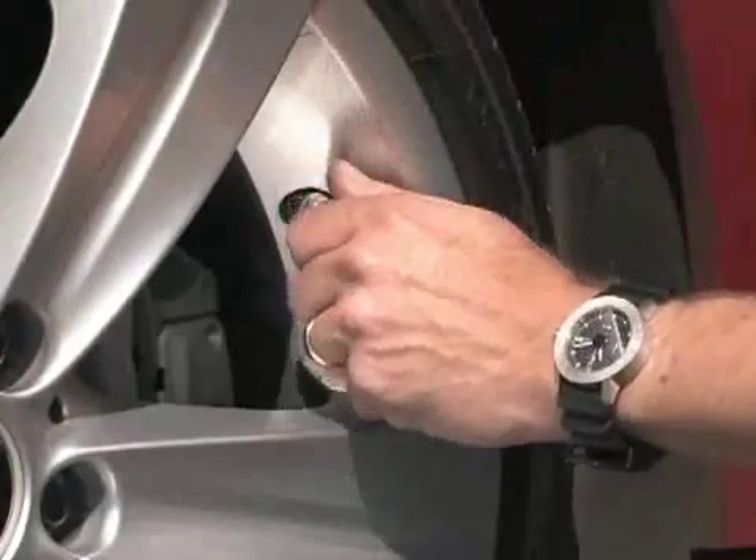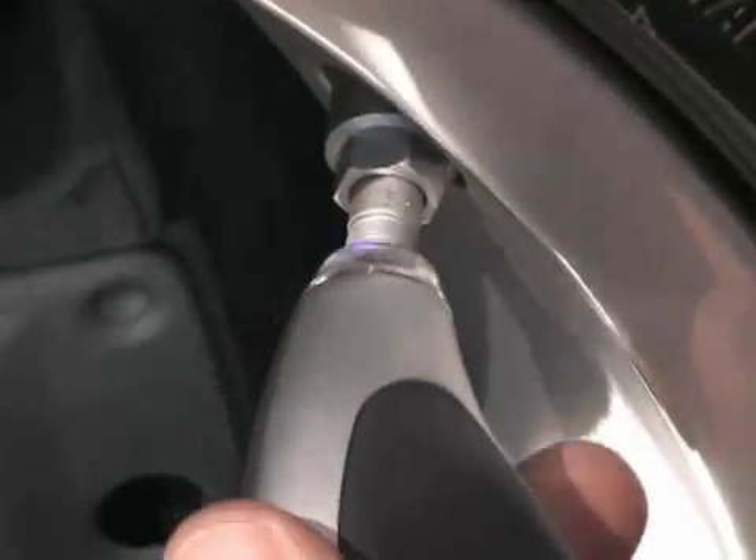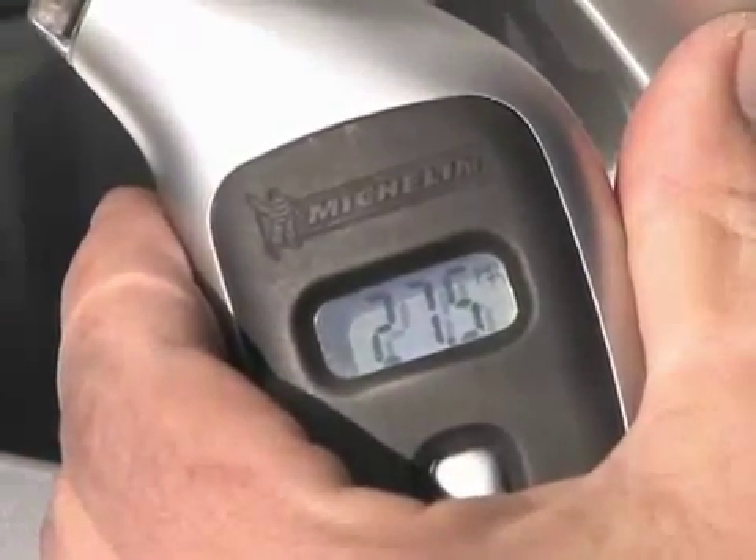You can't always tell if your tires are down on air just by looking, so the first step is to get a tire pressure gauge. A good digital gauge should cost only about $10 to $15.